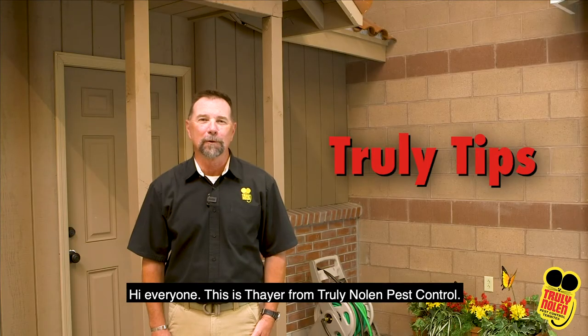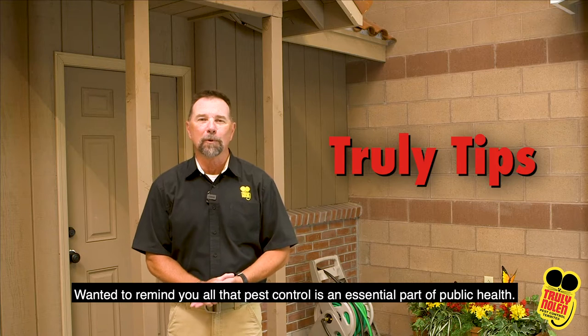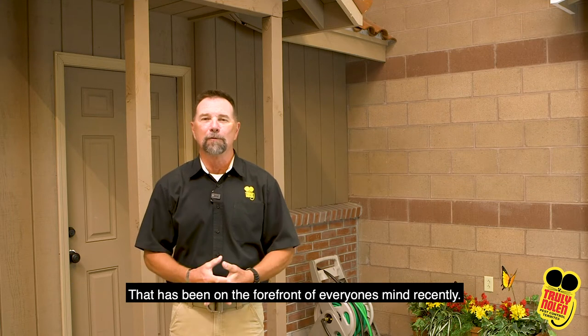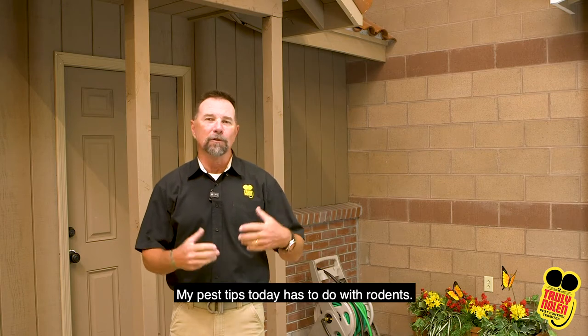Hi everyone, this is Thayer from Truly Nolan Pest Control. Wanted to remind you that pest control is an essential part of public health, which has been on the forefront of everyone's mind recently. My pest tip today has to do with rodents.